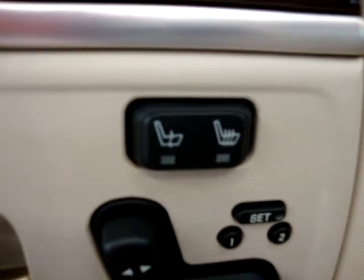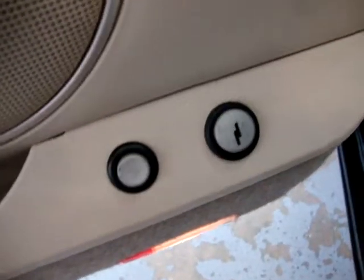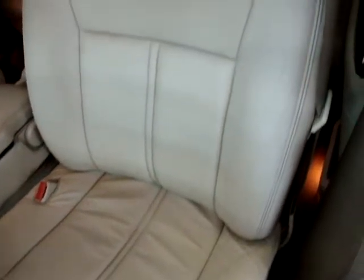It has memory seats for up to two drivers, and it has heated seats as well. It also has a power trunk and a power gas lid door. Before I sit down, let me pan over the interior so you can see it's in perfect shape — no burn holes, no cuts, no tears, no discoloration. There are no burn holes anywhere on this vehicle.